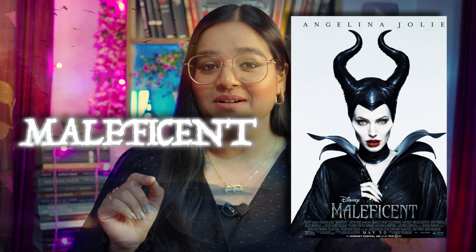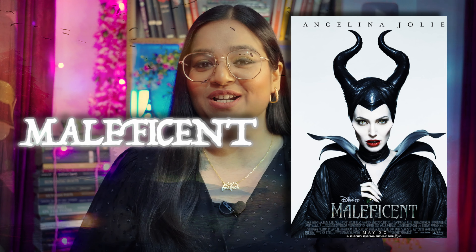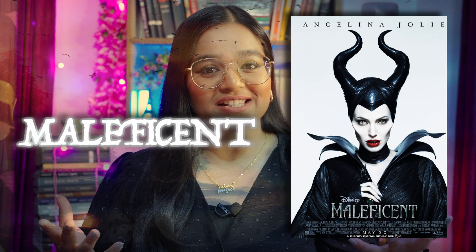Movie recommendation number one is Maleficent. Maleficent is a Disney original movie, but it has great impact and the message it gives you is great. Basically, it's a movie which takes a different perspective on the story of Sleeping Beauty.